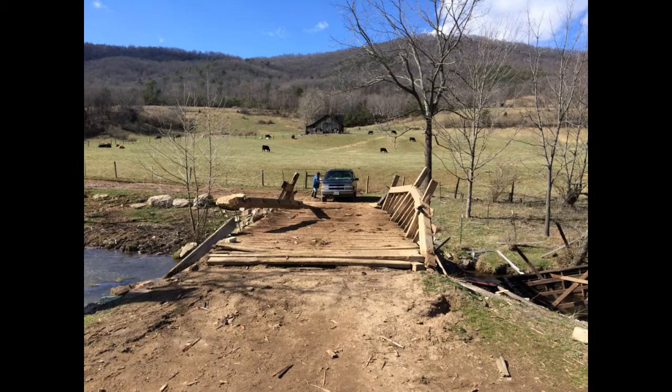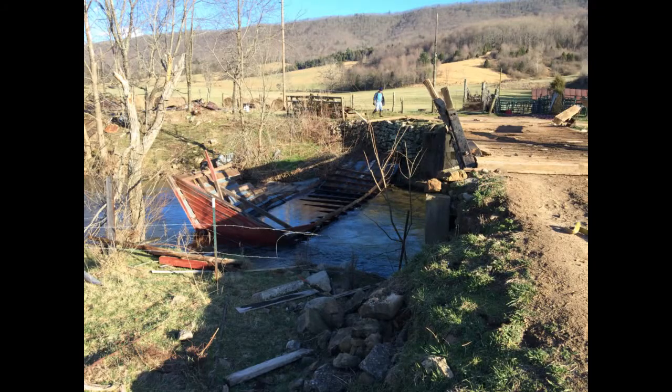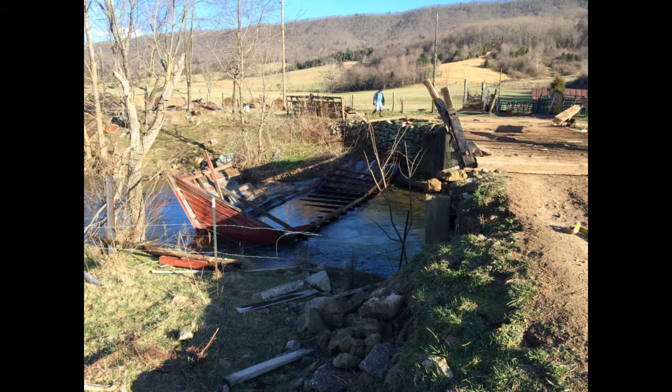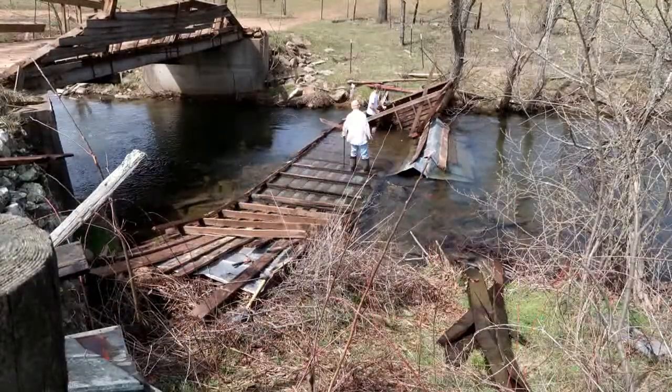Eventually we would like to rebuild the bridge. It's part of the farm — it's been part of the farm for almost a hundred years — and it's kind of missing something down here without it going across the creek. So it's definitely something I would like to get rebuilt.